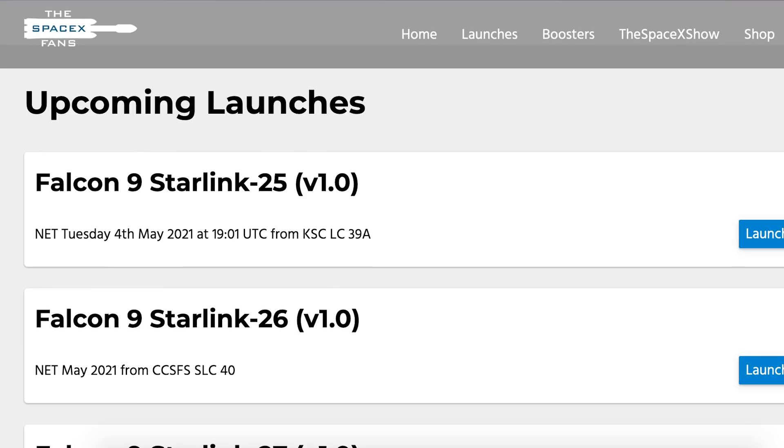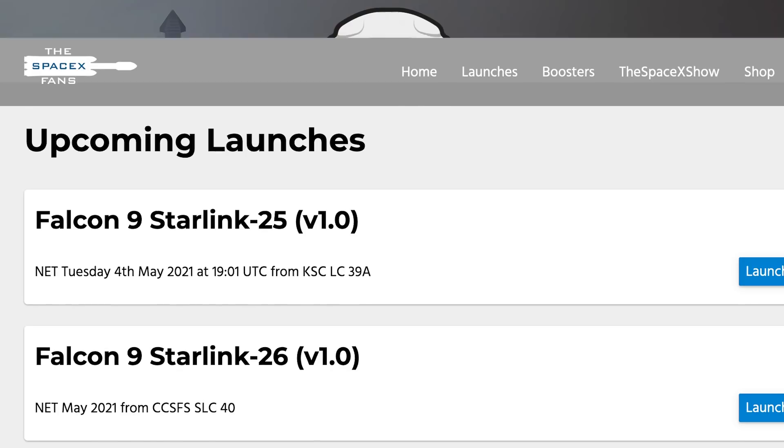We are going to take a look at yet another launch coming up soon with the Starlink 25 mission. As you can see on TheSpaceXFans website, it should lift off on Tuesday May 4th at 7:01pm UTC or 3:01pm EDT.